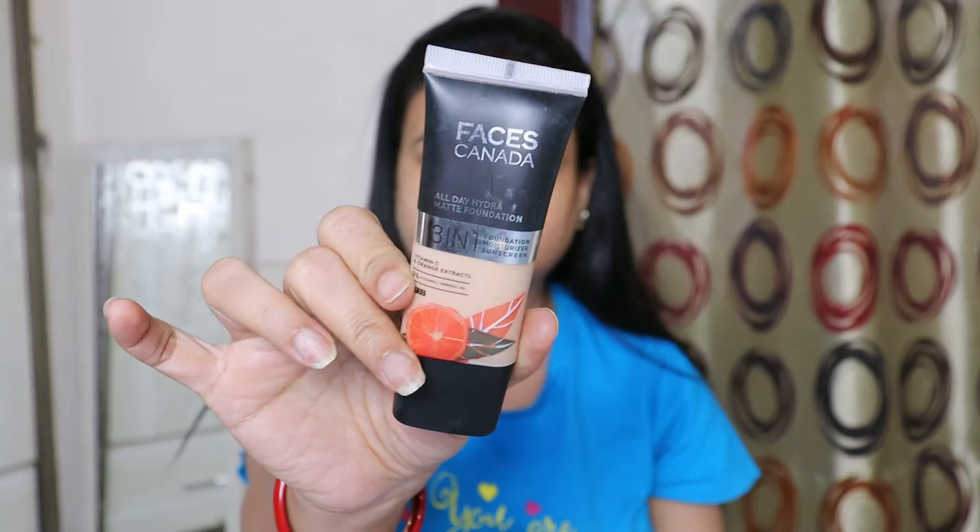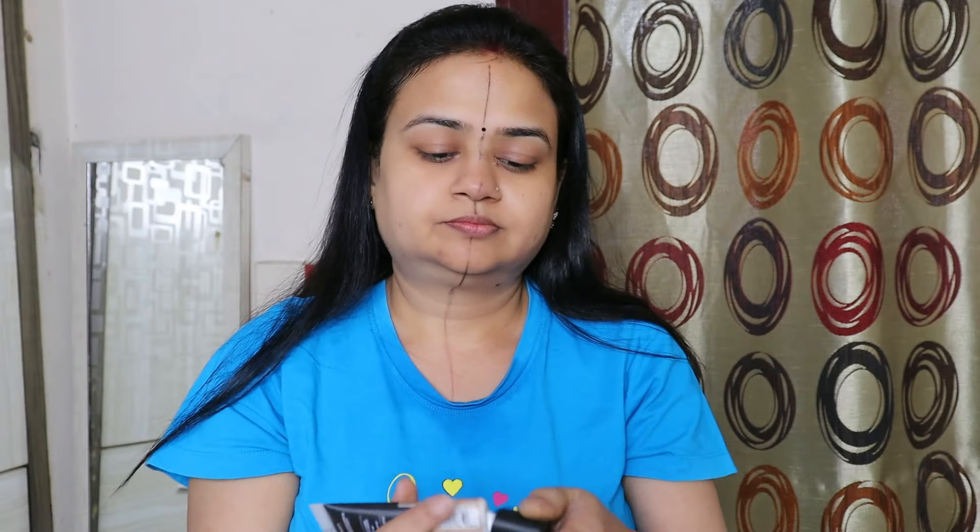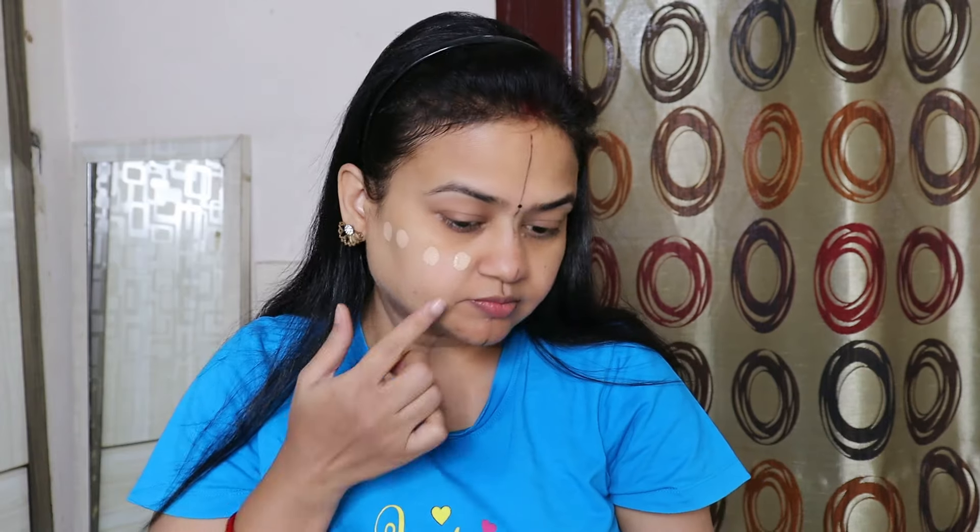Some influencers say that before you apply makeup or skincare, it will be good. But if we don't do it, then what results will come? This is also very important. I have taken this Faces Canada foundation — it is good coverage, and you only need to take a little amount.